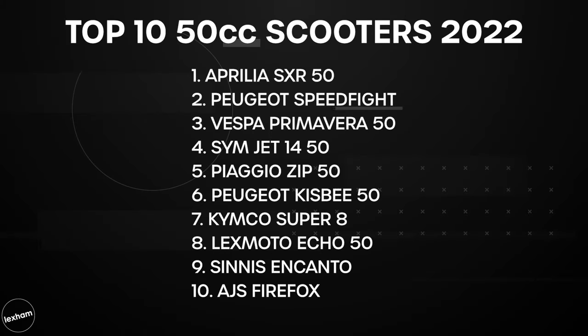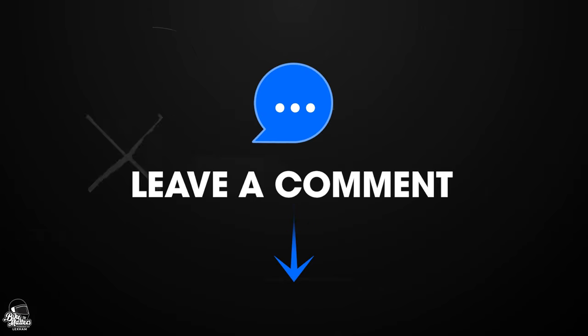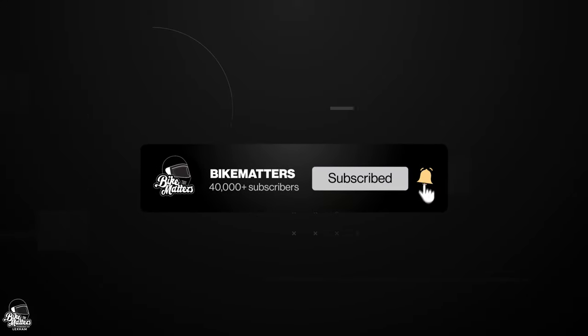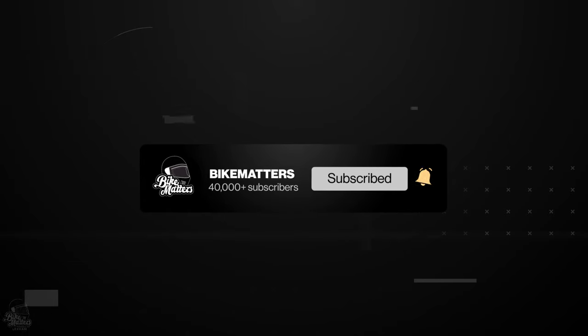That brings yet another Bike Matters video to an end. Before you go, I want to know what 50cc scooter you currently ride, or if you just passed your CBT and have your eye on one — which is it? Drop your comments below. And remember, if you enjoyed this video, make sure you have subscribed and have those notifications turned on. For now though, I'll see you on the next one.